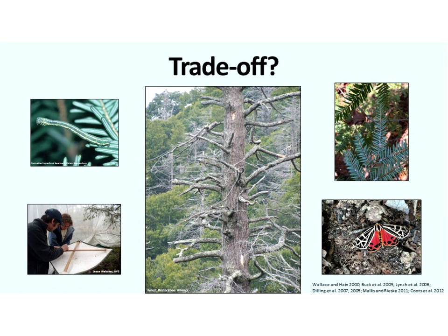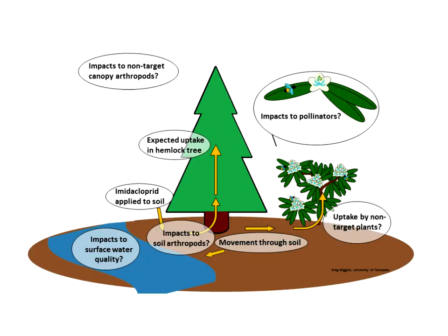A non-target impact is a negative effect on things that are not the intended target. A trade-off is a situation in which you must choose between or balance two things that are opposite or cannot be had at the same time. Every management decision we make involves a trade-off, whether we are mindful of it or not. Here's an example for hemlock: hemlock canopy is home to over 400 arthropod species. If an insecticide that targets the fluid-feeding adelgid is applied to kill the adelgid, it's not reasonable to expect adelgid mortality but no mortality of any other fluid-feeding insects in the canopy. So that's a trade-off — if the habitat is gone, those arthropods aren't there anyway. That's one of the easier trade-offs to think through.